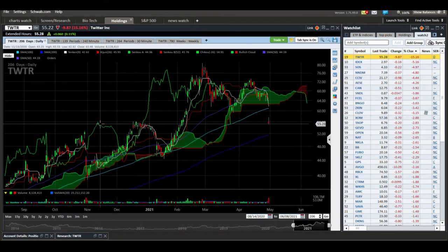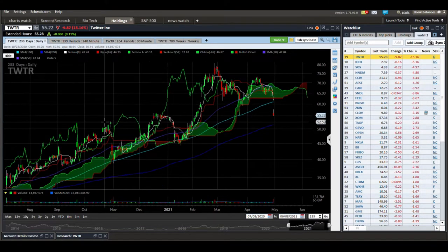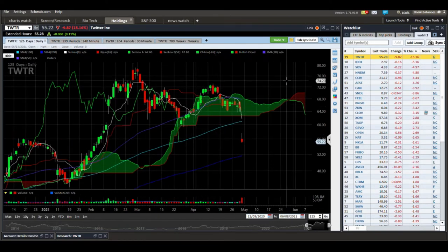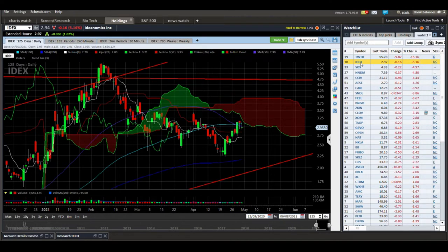I'd be looking for that to hold. If you're trading this, I think the next area of good support could be down around $45. IDEX — this has a bit of buying action recently.